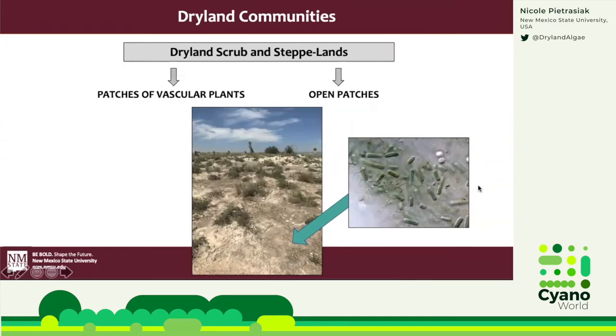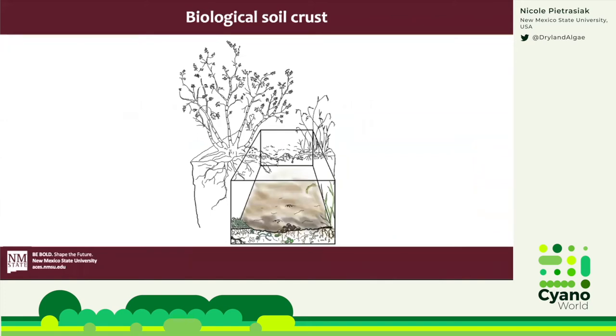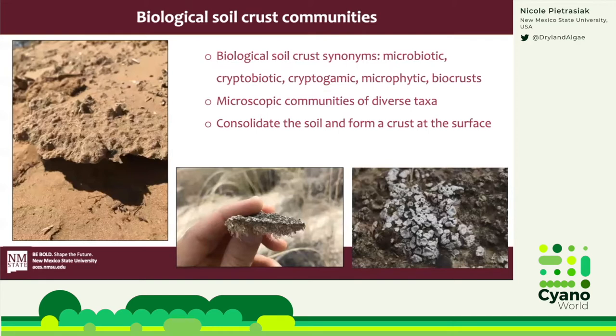Those open patches are not a void of life, but occupied by our blue-green friends. In these open patches between plants, cyanobacteria create something super cool: biological soil crust. Biological soil crust — or biocrust — are living soil aggregates, a biological feature at the soil surface. It's a living soil aggregate in which photosynthetic microbes and associated microbes live, pretty much just a really thin layer within the first centimeter of the soil surface. Biocrusts house highly diverse microbial communities that consolidate the soil and form a crust at the surface, and cyanobacteria are now recognized as the ecosystem engineers for building this unique surface aggregation.